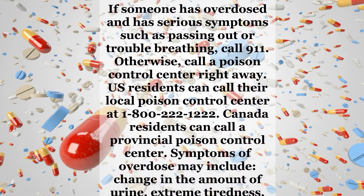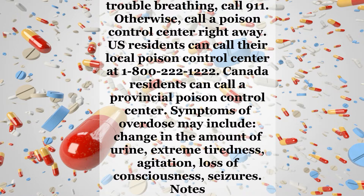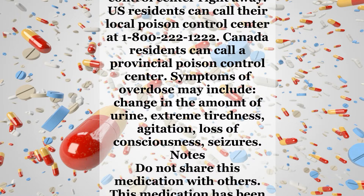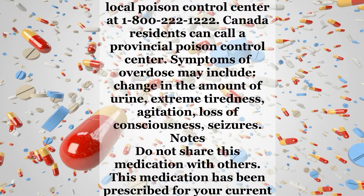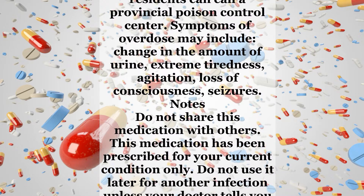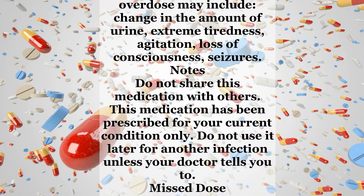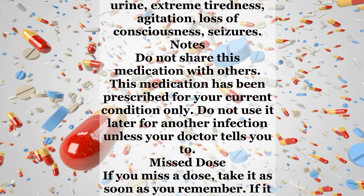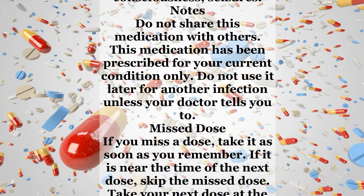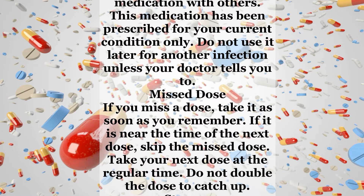Overdose: If someone has overdosed and has serious symptoms such as passing out or trouble breathing, call 911. Otherwise, call a poison control center right away. U.S. residents can call their local poison control center at 1-800-222-1222. Canada residents can call a provincial poison control center. Symptoms of overdose may include change in the amount of urine, extreme tiredness, agitation, loss of consciousness, and seizures.